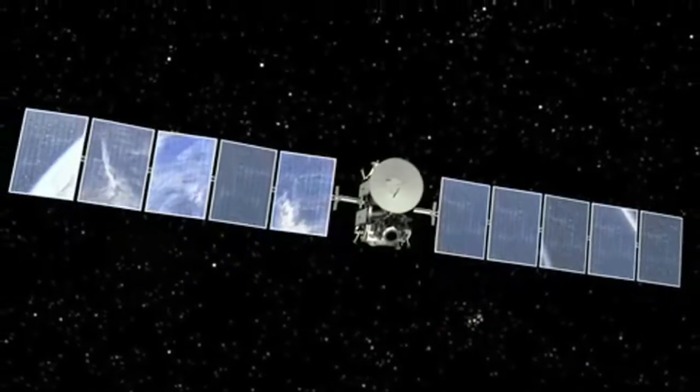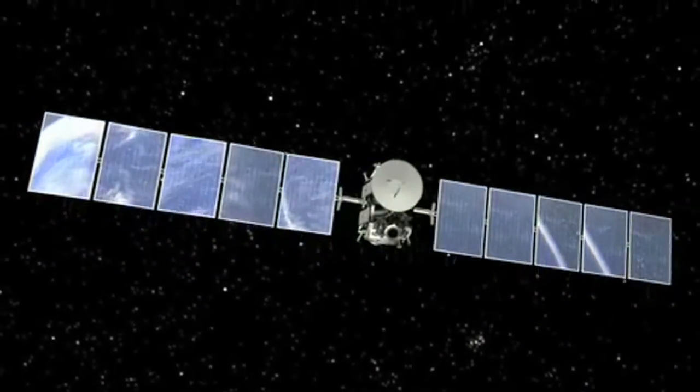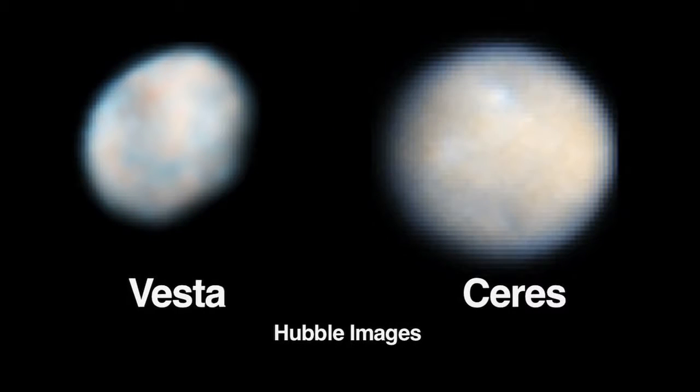After another long journey, the spacecraft will arrive in 2015 at its second destination, Ceres, an even more massive body in the asteroid belt.